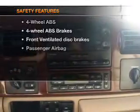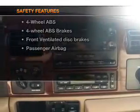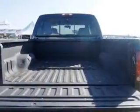Power steering and AM-FM stereo. If safety is a high priority, rest assured knowing these top safety components are included: front ventilated disc brakes and passenger airbag. Our website offers more information on all of our vehicles.